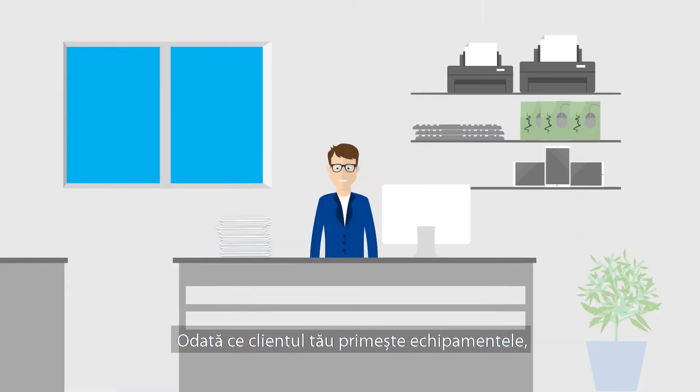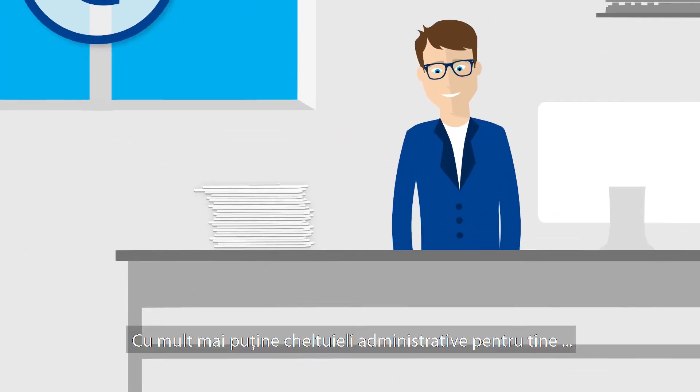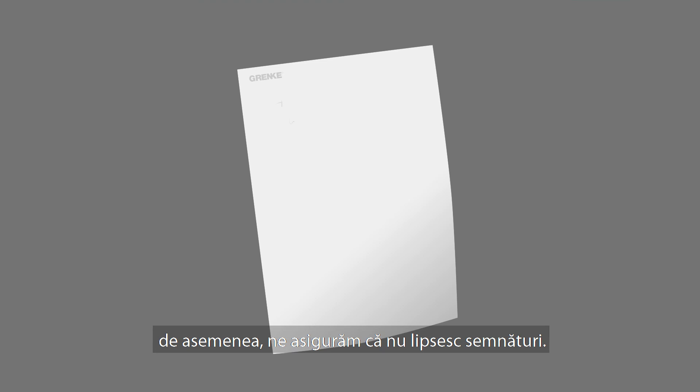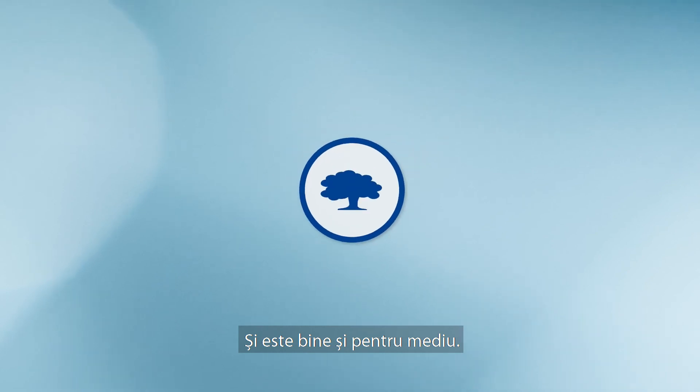Once your customer receives the goods, Grenka settles your invoice the very same day, with far less in the way of administrative expenses for you. We also make sure there are no signatures missing. And it's good for the environment too.